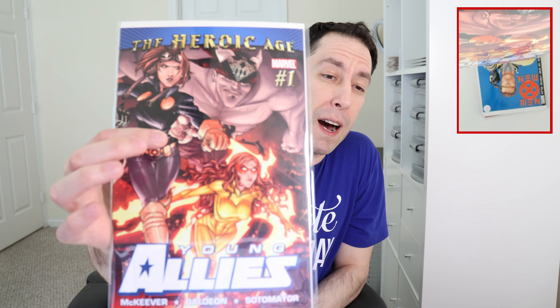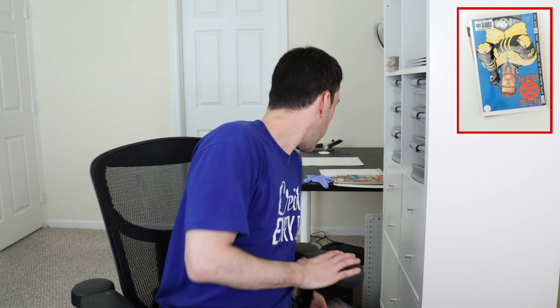This throwaway book — I bought this by accident. It's Young Allies number one; I meant to buy Young Allies number five. I'm not even going to look at this, I'm going to put it right into my try-to-sell or giveaway pile because I have zero interest in it whatsoever. I accidentally put number one in my cart. I wasted $2.61 on that book.